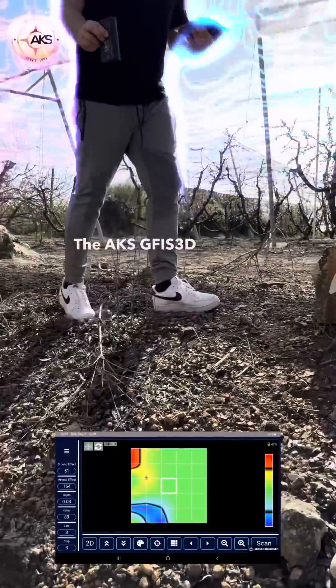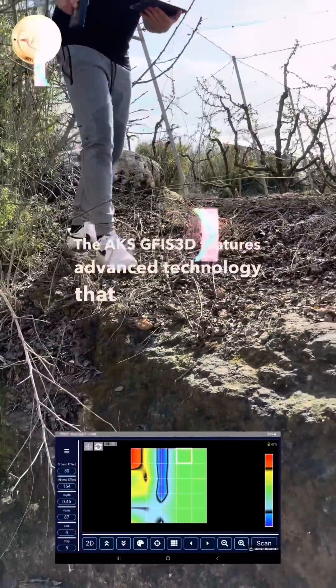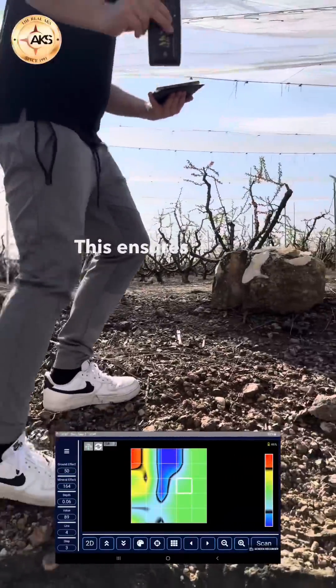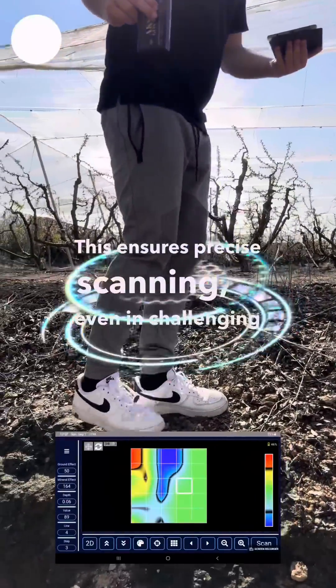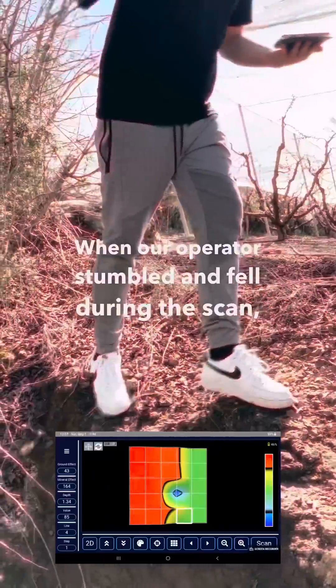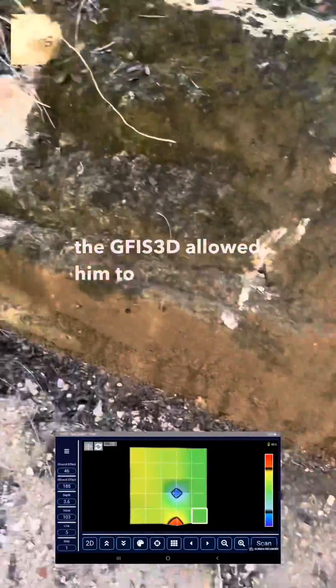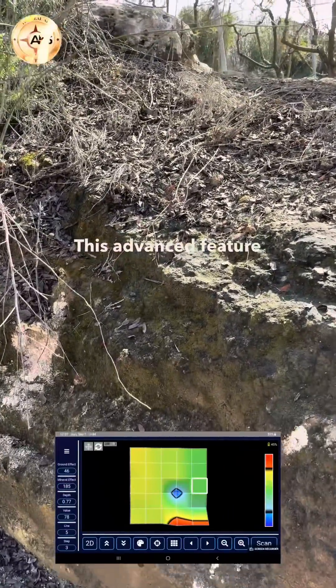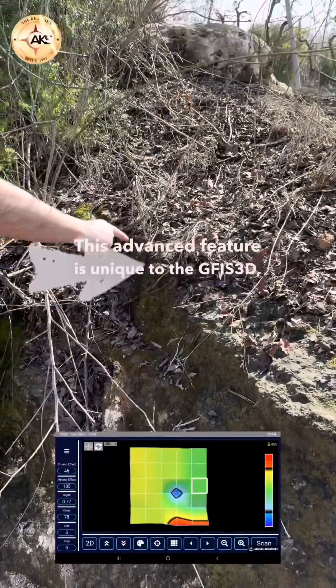The AKS GFIS-3D features advanced technology that automatically calculates the device's height above the ground, ensuring precise scanning even in challenging situations. When our operator stumbled and fell during the scan, the GFIS-3D allowed him to pick up right where he left off, continuing the scan seamlessly. This advanced feature is unique to the GFIS-3D, ensuring no interruptions during exploration.